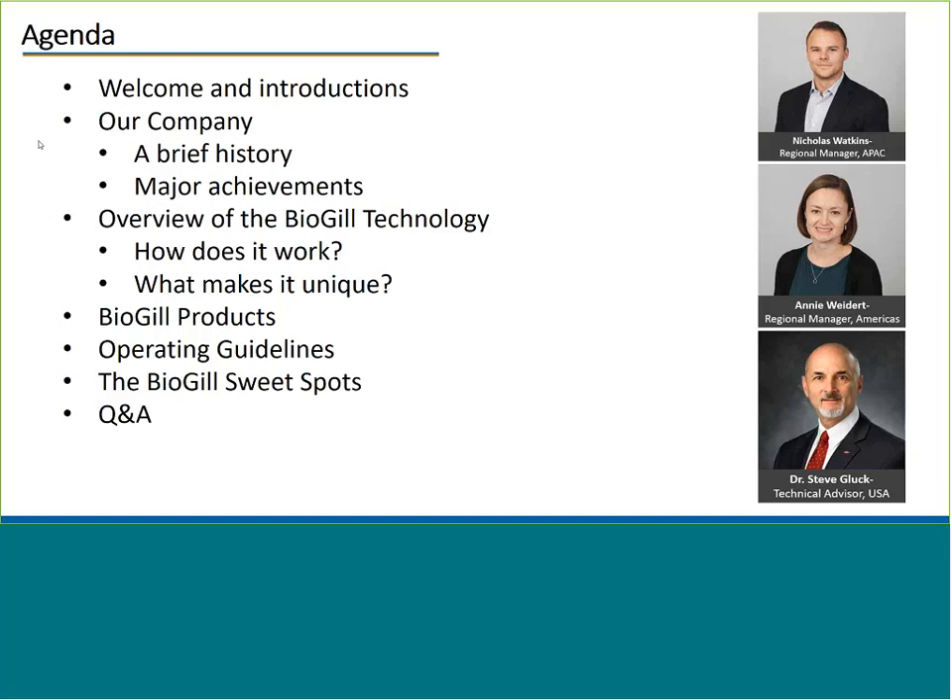Also today is Dr. Steve Bluck. Steve has a PhD in analytical chemistry and has worked at Dow for over 30 years, where he was in charge of conducting intelligence on the BioGIL technology and has been working with BioGIL in the US for the last two years. Steve will give you an overview of the BioGIL technology, explaining how it works and what makes it unique in comparison to conventional systems.